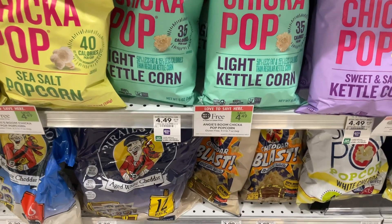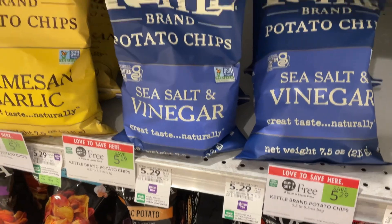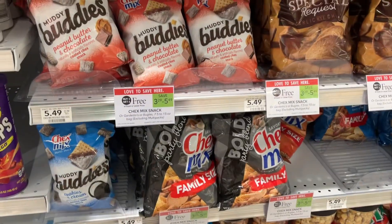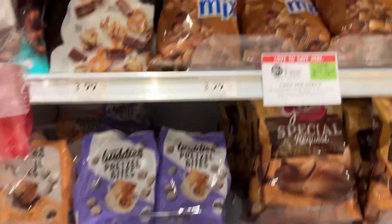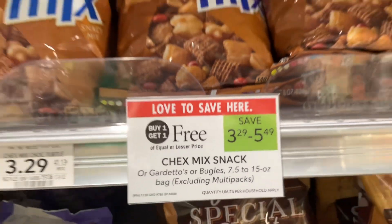We've got the Boom Chicka Pop that's BOGO — save $4.49. And if chips are more your thing, you can save on the Kettle Brand Potato Chips. The Chex, Bugles, and Muddy Buddies are BOGO — save $5.49.